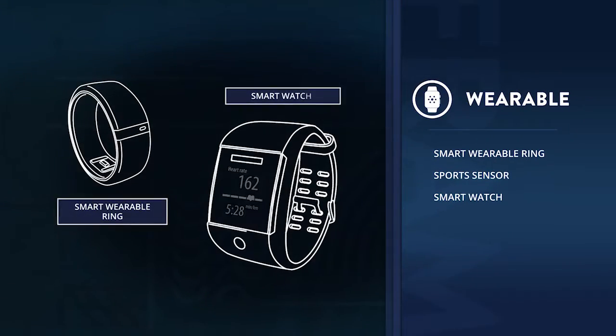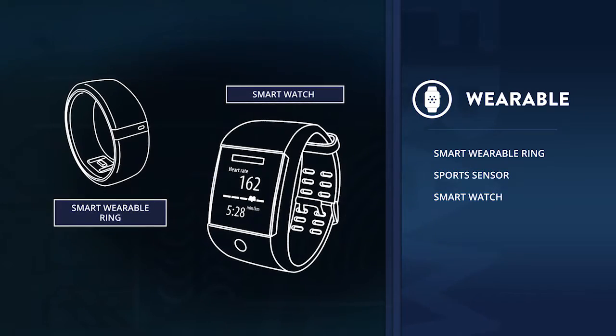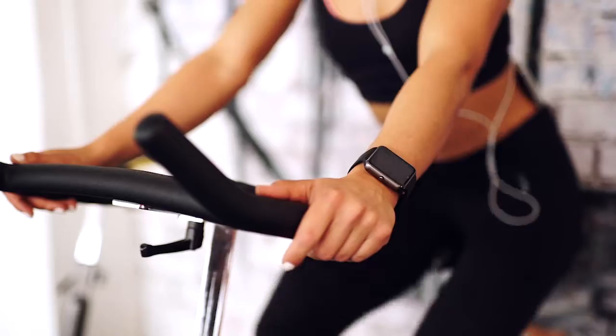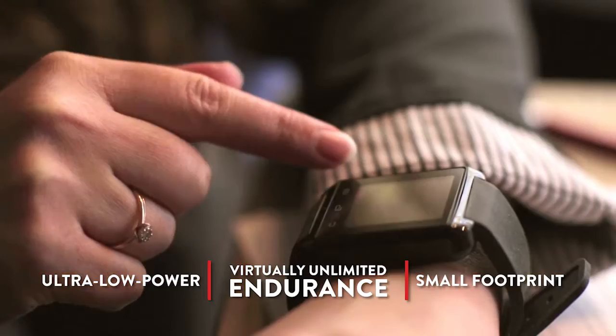Wearable devices continue to transform, shrinking into rings and sporting equipment, driving the need for small, low-power electronic components to maximize the life of the smallest batteries. The ultra-low energy Exelon meets these demands.